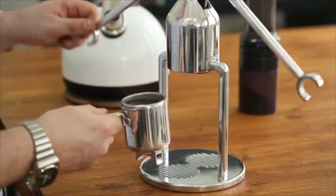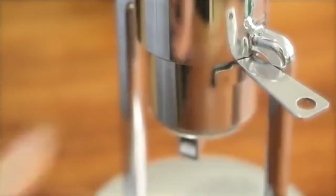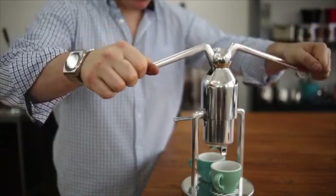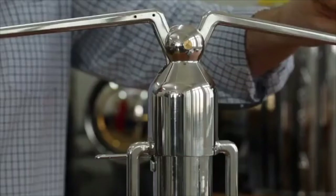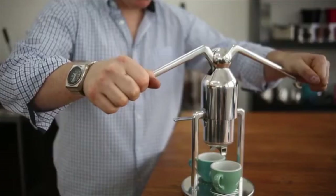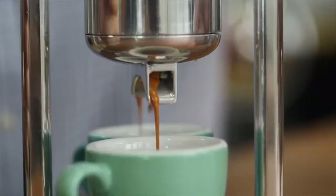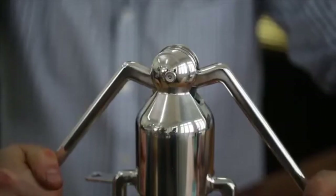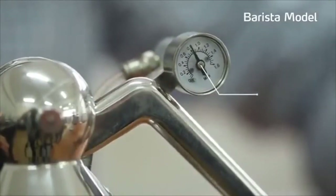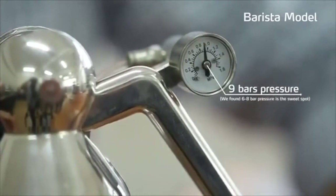Lift up the robot arms. Insert the portafilter into the machine and lock it in place. Gently let the robot arms fall and pause for a few seconds. This is called pre-infusion and lets the coffee absorb the water. Then firmly press the lever arms down. You may end the shot any time by releasing the pressure on the lever. On the barista model with the pressure gauge, you can easily achieve the desired 9 bars pressure.